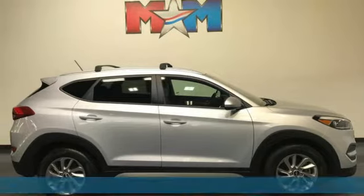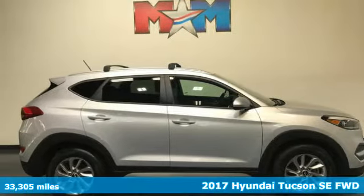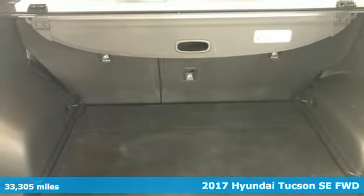Here's a 2017 Hyundai Tucson. Challenging convention to find a better way — it's the Hyundai way.